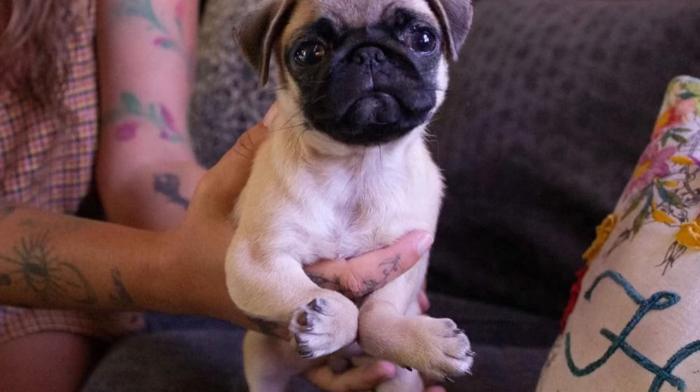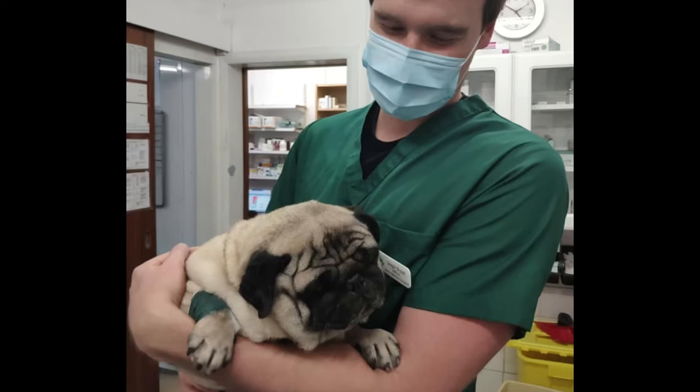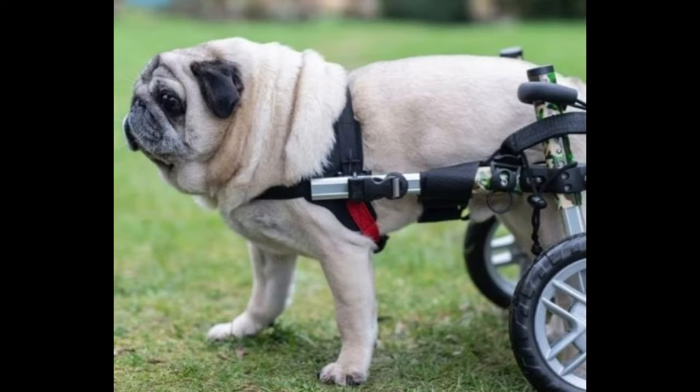If you suspect your pup is suffering from elbow dysplasia, it's important to take them to the vet for an exam and x-rays to determine the best course of treatment. In some cases, this may involve medications, exercise, and weight management.